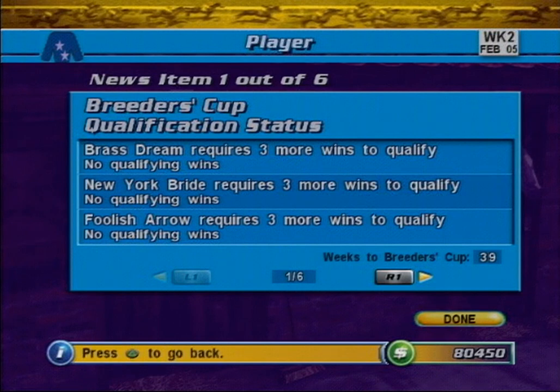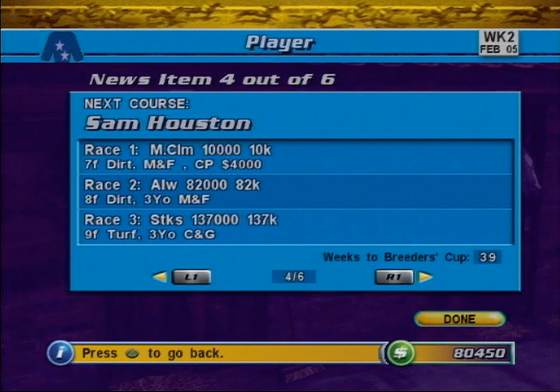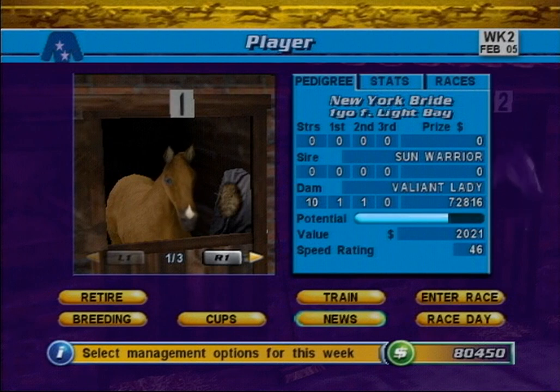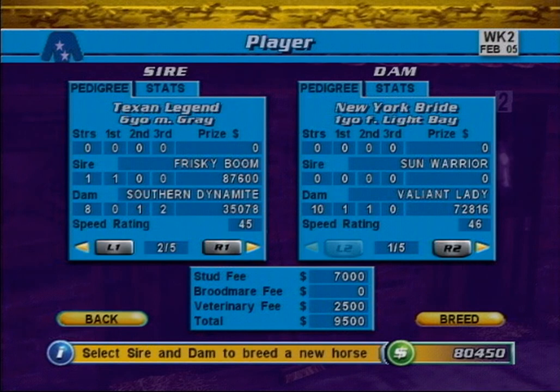Here, we have your horse's qualification status for the Breeders' Cup, your horse's race performances for the previous week, any arrivals and departures in your stable, and finally the race schedule for the next week. When you are finished reviewing the news, press the Done button to return to the Main Stable screen. One way to bring fresh blood into the stable is to breed a new horse. You can breed a new horse by selecting the Breed button. Here you can select a sire and dam to breed in an attempt to produce an offspring that takes the best elements from both its parents. Potential sires are shown on the left and potential dams are shown on the right.